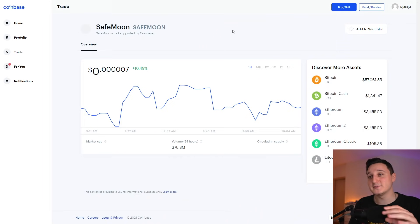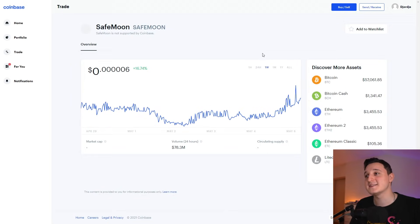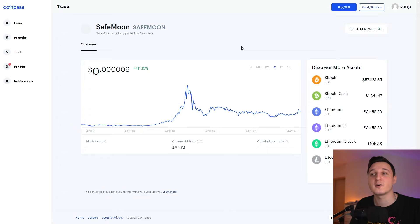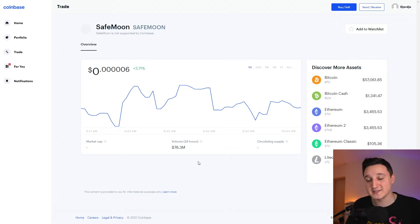Here in Coinbase, let's see what's been happening to this coin for the last couple of hours and days. At the one-hour, it's up by about 3 to 4%. The last 24 hours, it's up by 40%, which is just insane. The one week we're up by 16%, and the one month we're up by 411%. The volume in the last 24 hours for this coin is 78.3 million.